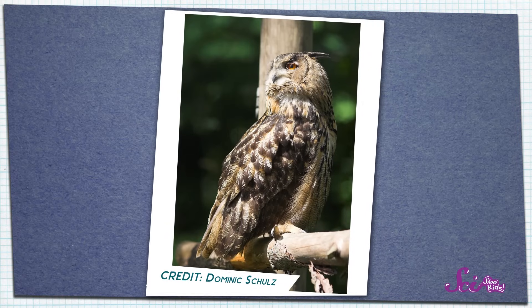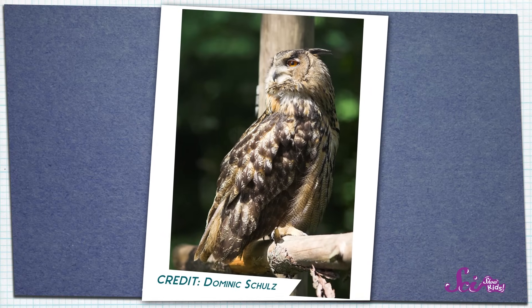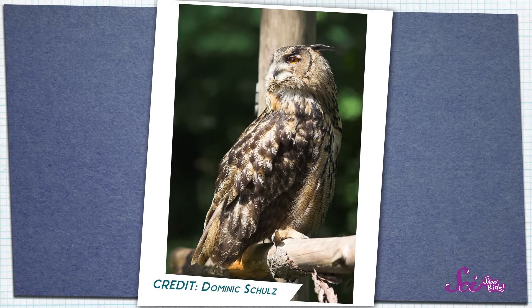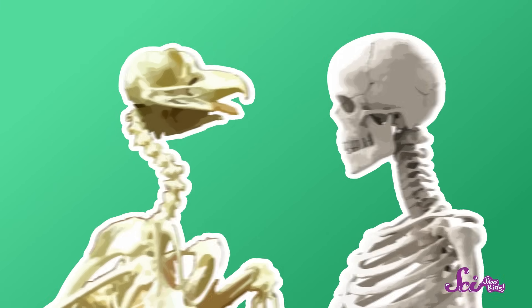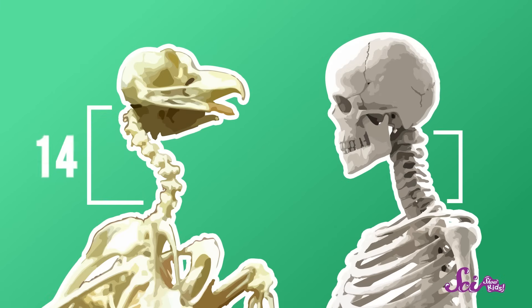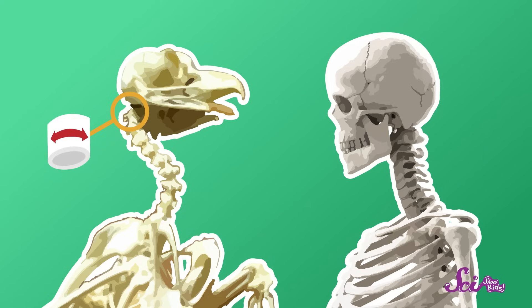Instead, they have special necks that allow them to turn their heads almost, but not quite, all the way around. Can you do that? I can't. So how do owls do it? The secret is in the bones in their neck. These are called vertebrae, and owls have more vertebrae in their necks than we do. Owls have 14 of these bones, while people only have 7. These extra bones let an owl swing its head almost all the way around, which is very useful since it can't just move its eyes when it wants to look at something.